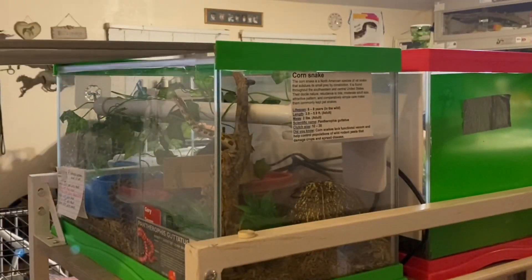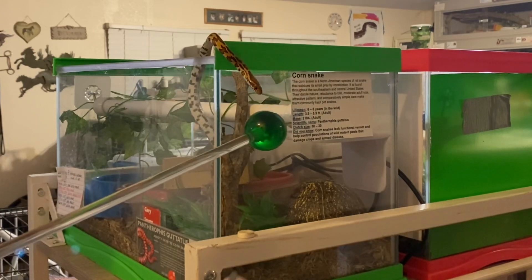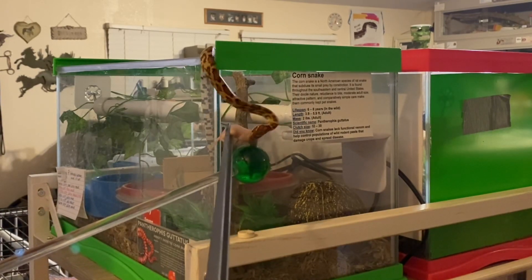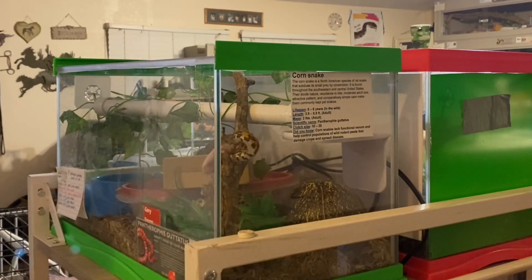Now we're moving on to Roberta Lincoln's clutch mate, a year-and-a-half-old male corn snake named Gary Seven. He is less outgoing than her, so I made his session very simple to start out with, just to gauge how he was going to behave this evening, and he actually did very well.